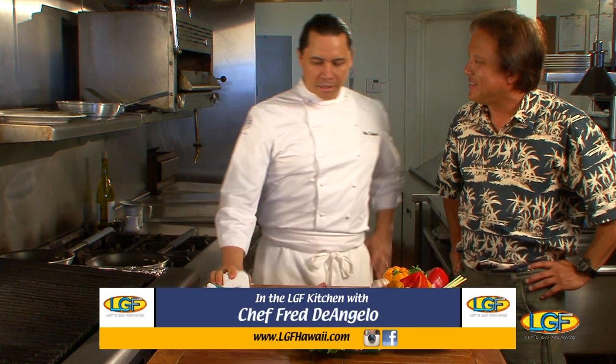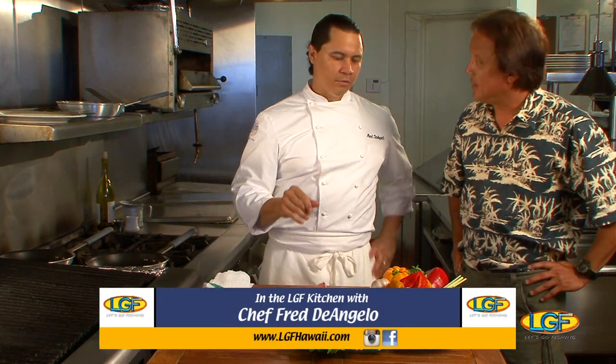Chef Fred, how you doing man? How you doing Ben? What's on the menu today? Today we're grilling up some mahi with a citrus seasoning. With that we're gonna have a roasted pepper puree with ginger added to it, on stir-fry vegetables and Okinawan sweet potatoes. All right, sounds good, go for it.